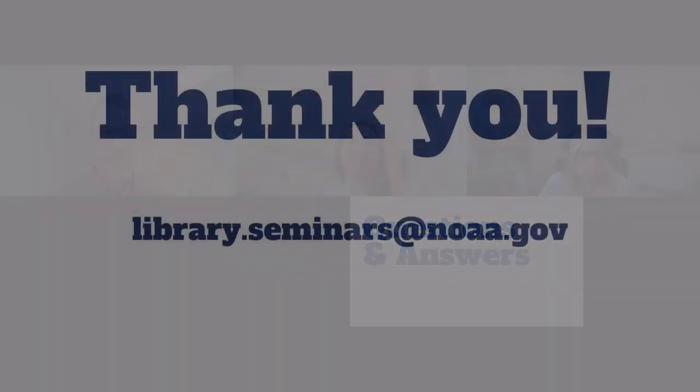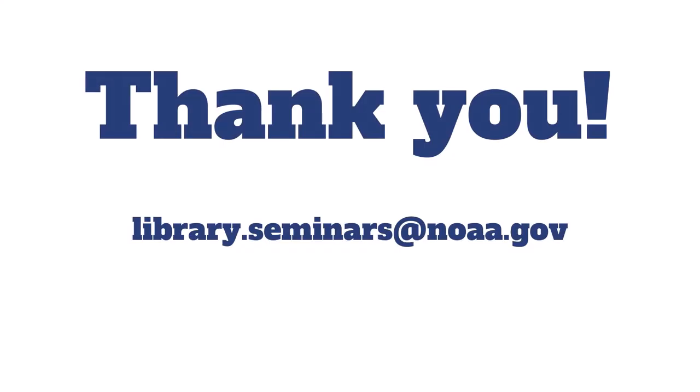Thank you again to everybody, and to Lindsay, Kim, and Evan for sharing the ASTR project with the community on the library seminars platform. NOAA Central Library appreciates that you joined this library seminar and encourages you to join us again for future webinar events featuring NOAA science. Enjoy the rest of your day.